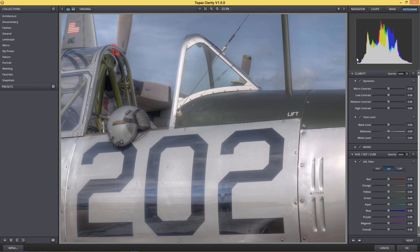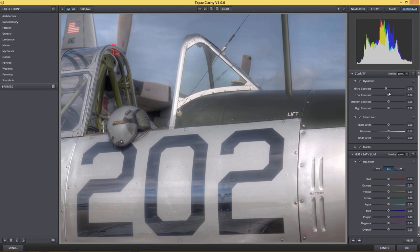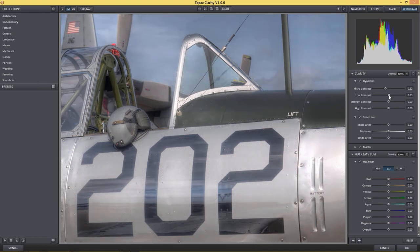In the microcontrast settings, we can bring out lighter and darker areas, which can also bring noise if we move too far up. I'm going to go down to about negative 17 with microcontrast — pushing it left kind of smooths things out, almost like noise reduction in those microcontrast areas. The low contrast is like stair steps — microcontrast is really small, and as we move up, we get bigger and bigger areas of contrast. What I like to do is move all the way to the right, all the way to the left, see what it gives me, then stop somewhere my eye is comfortable with.